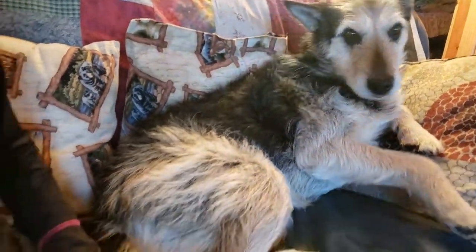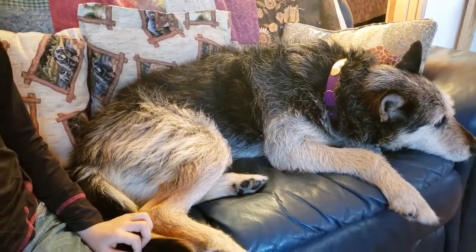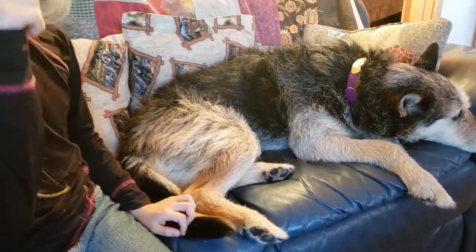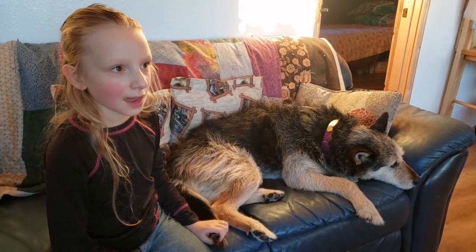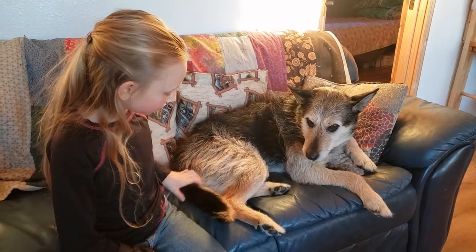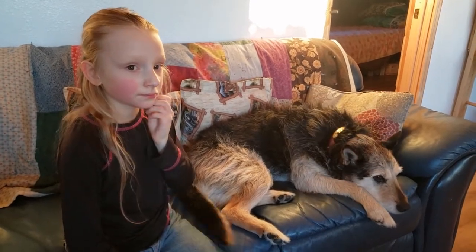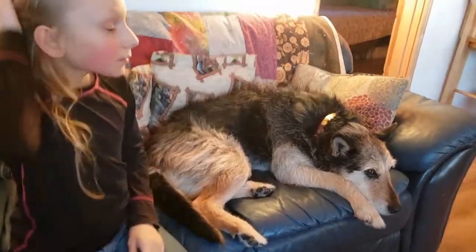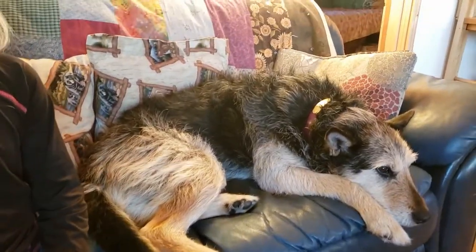Does she do okay in the cold weather here in Alaska? Yeah, she does great. She doesn't get cold, but she does come in at night. So she can stay out all day just fine? Yeah. We bring her in when it's probably colder than negative 20 Fahrenheit, then we bring her in a little bit more. But she can do okay. We've got a nice big insulated bed out there for her to hang out in.